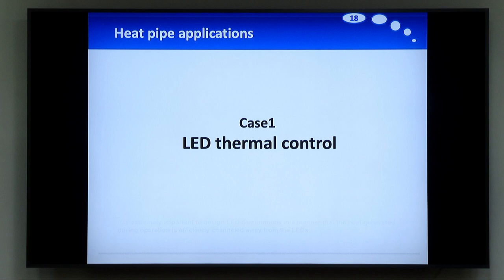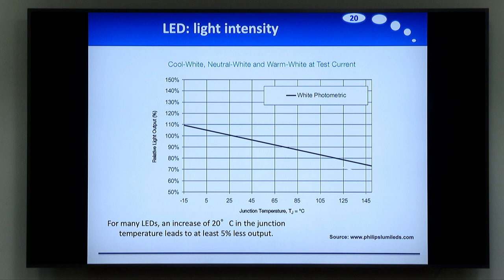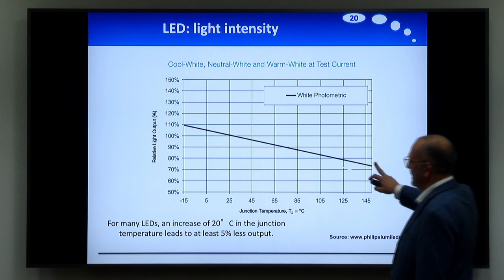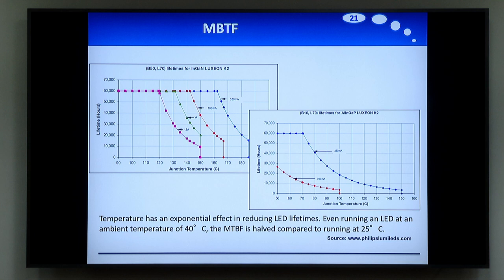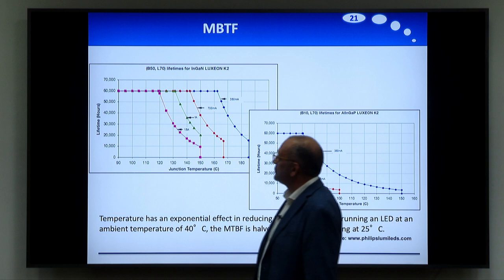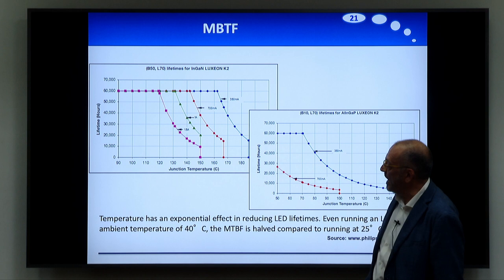Some cases of using heat pipes in applications: LED thermal control. LED is a very well-known technology for lighting — very efficient — but temperature is a big problem because the failure rate increases a lot with temperature. The light output from the LED decreases with the temperature of the junction. An increase of 20% in temperature at the junction leads to at least 5% less output in terms of illumination. And in terms of lifetime, the effect is even worse. From Philips Lumileds data, the mean time before failure is half compared to running at 25°C if we have 40°C. This is very important for external illumination — in India and other hot countries it can be a real problem.